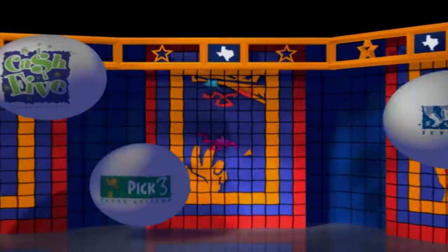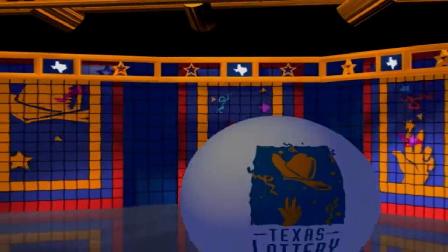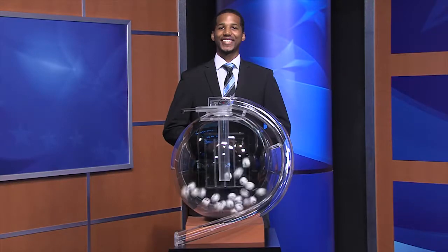Welcome to the Texas Lottery Day Drawing for Monday, June 18th. It's time to play All or Nothing.